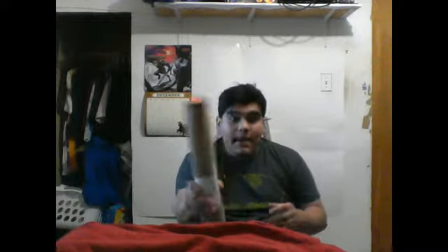It finally came in. If you don't know what this is, it came in before Christmas also. So this is awesome.